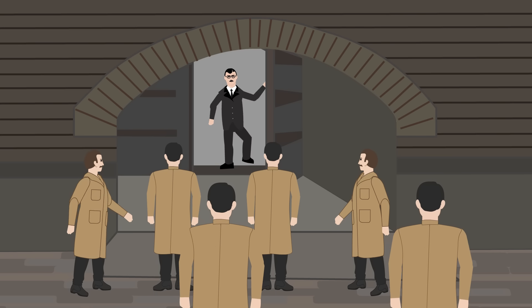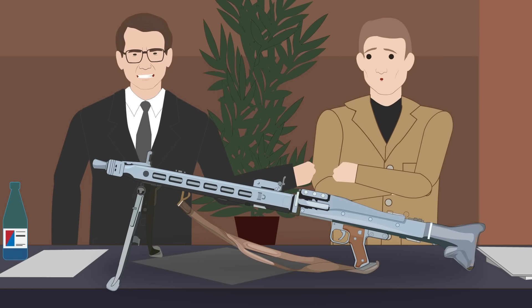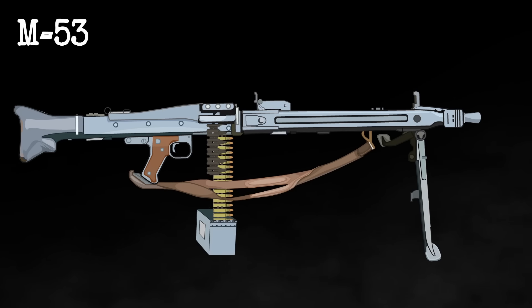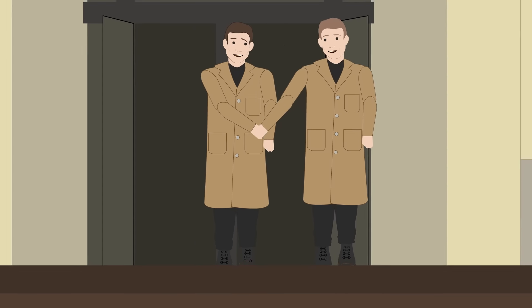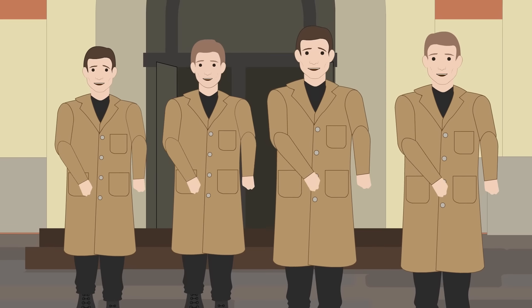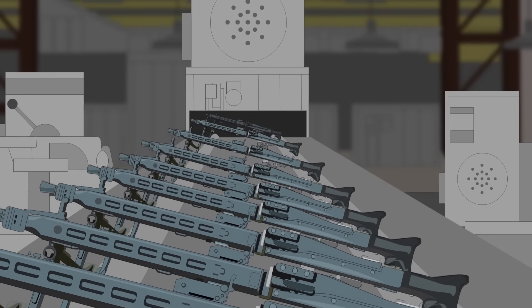The Yugoslav engineers approached Rheinmetall for help, but were turned down by the Germans, who didn't want to take part in the reverse engineering of their own design. Eventually, one of the Yugoslav engineers approached Professor Werner Gruner at the Dresden Institute of Mechanical Engineering, the original designer of the MG42. Gruner obliged and offered his assistance. Thanks to his help, the Yugoslavs solved the problems by shortening the length of the recoil spring and thus reducing the rate of fire. In 1953, Rheinmetall sued the Yugoslavs at the International Court of Justice in The Hague for violating their patent rights. The Yugoslavs won the case, however, by claiming that the patents were part of Germany's post-war indemnities. The Yugoslavs ultimately produced over 40,000 copies of the M53 before the Soviet PKM general-purpose machine gun later replaced it.